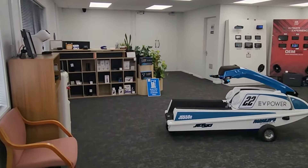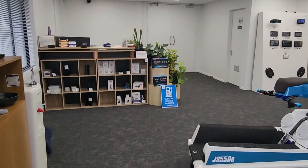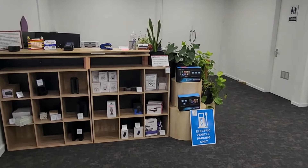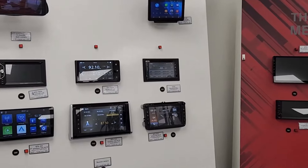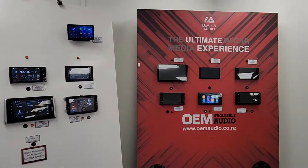When you come inside you'll find a reception where you can buy what you need without opening an account. There's also a selection of our Lumina audio car stereos on display. These units are all powered up so you can see how easy they are to use.